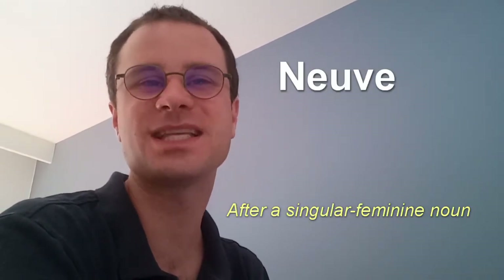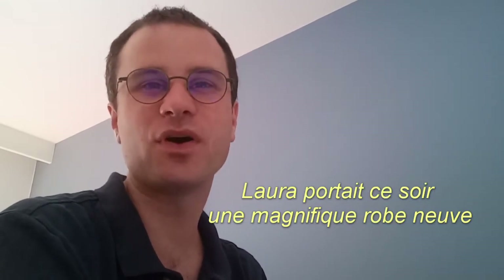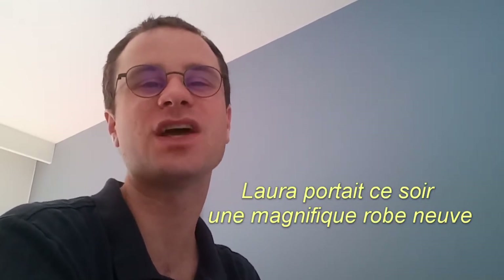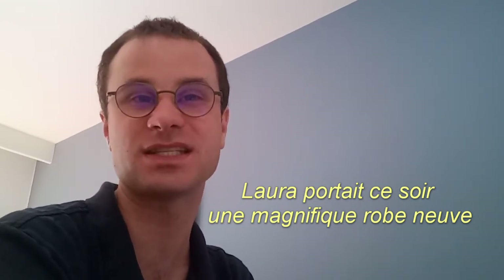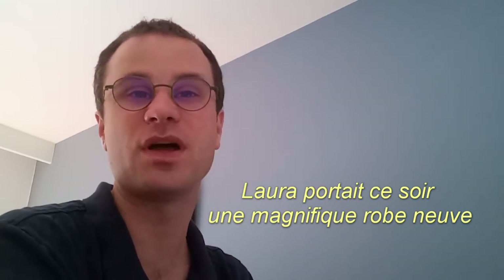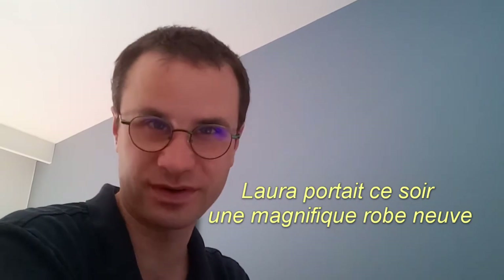The adjective Neuve takes place after a feminine singular noun. For example, Laura portait ce soir une magnifique robe neuve — Laura wore tonight a beautiful new dress — Neuve comes after the noun robe. When using Neuf and Neuve in the plural, you add an S: Neufs is N-E-U-F-S, and Neuves is N-E-U-V-E-S.